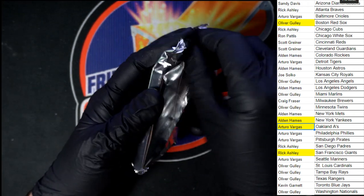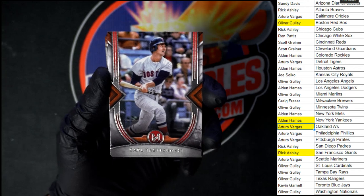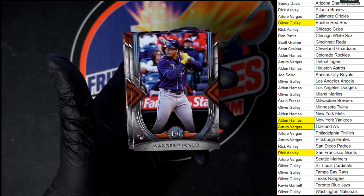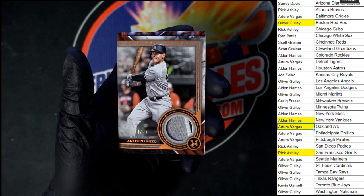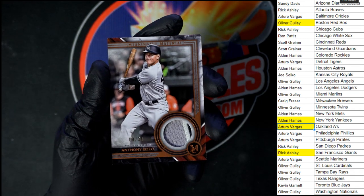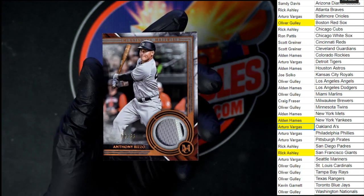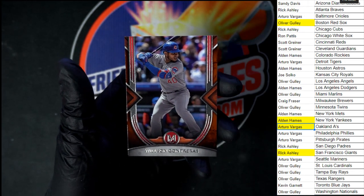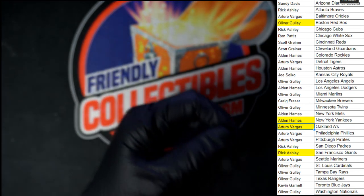Last pack in this box of Museum, then we can line up and do another one. We got Yaz. Nice one to Franco right there for the Rays — going to Oliver G. Bench. Rizzo, 14 of 35 — Alden, coming your way. Super nice. And Contreras is the last card in that box. Good stuff.